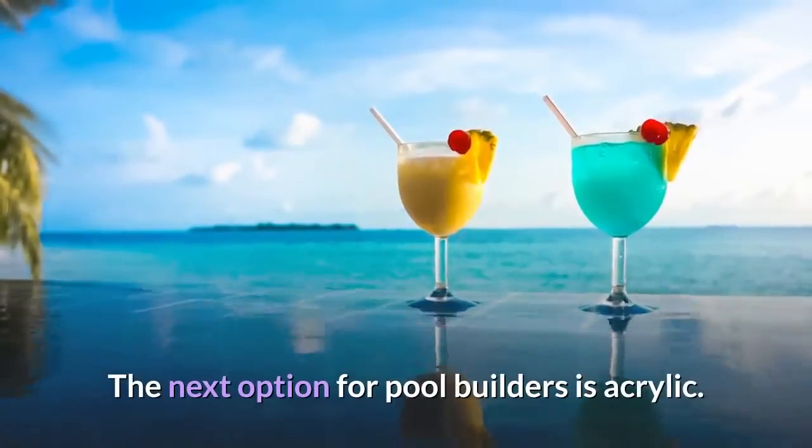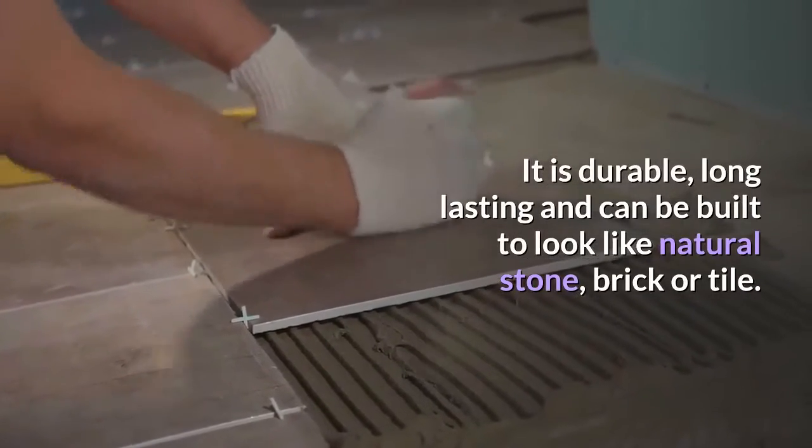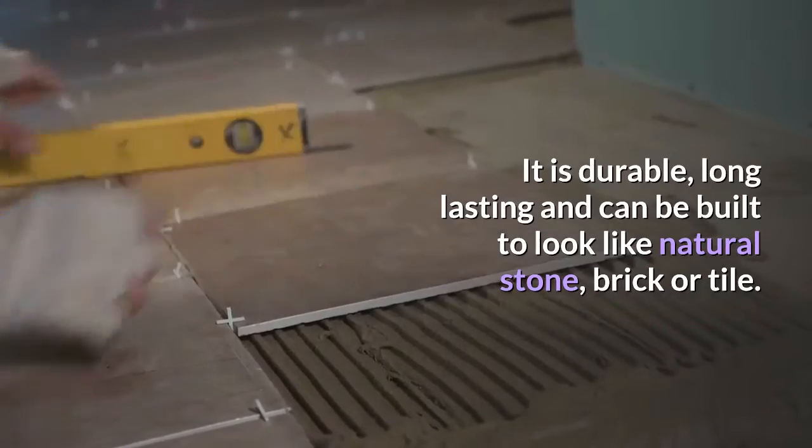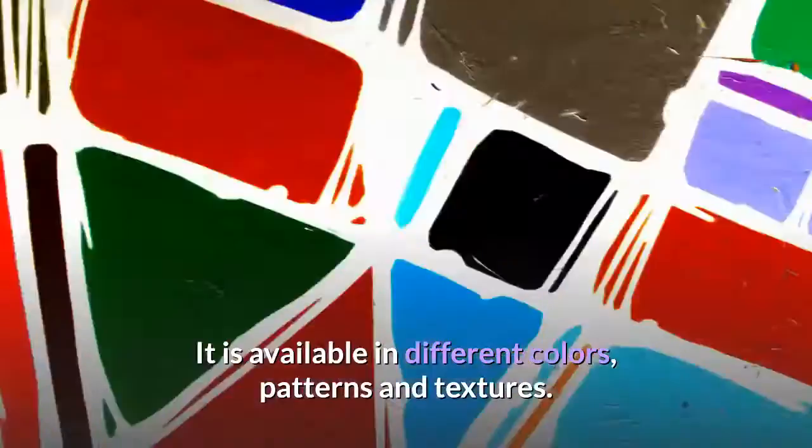The next option for pool builders is acrylic. It is durable, long-lasting, and can be built to look like natural stone, brick, or tile. It is available in different colors, patterns, and textures.